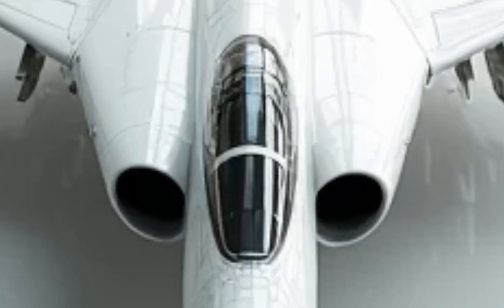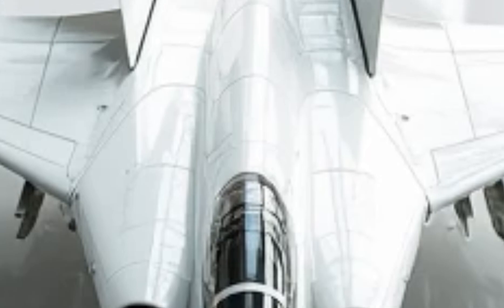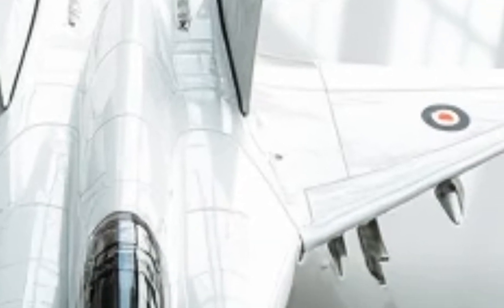Another hidden feature is the enhanced electronic warfare suite. This system can jam enemy radar, spoof incoming missiles, and even deploy controlled decoys that mimic the Tomcat's heat signature. Essentially, this jet can make itself nearly invisible in combat.